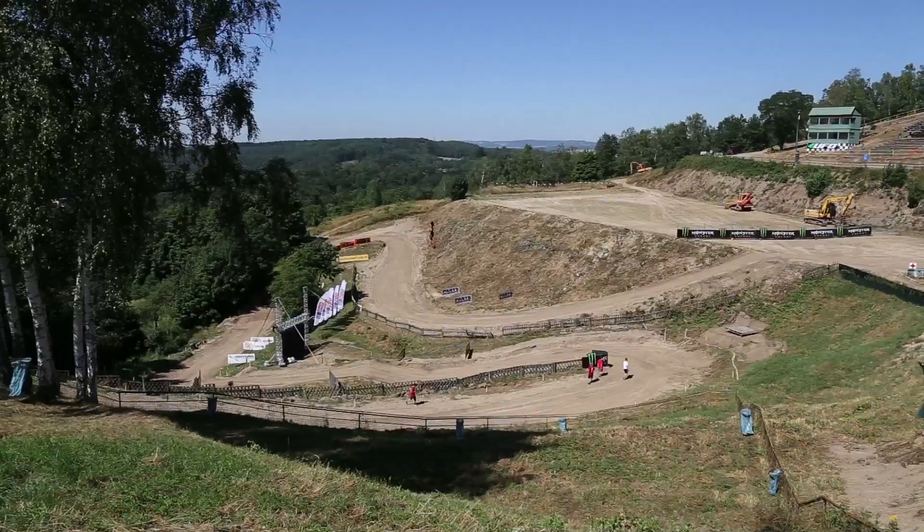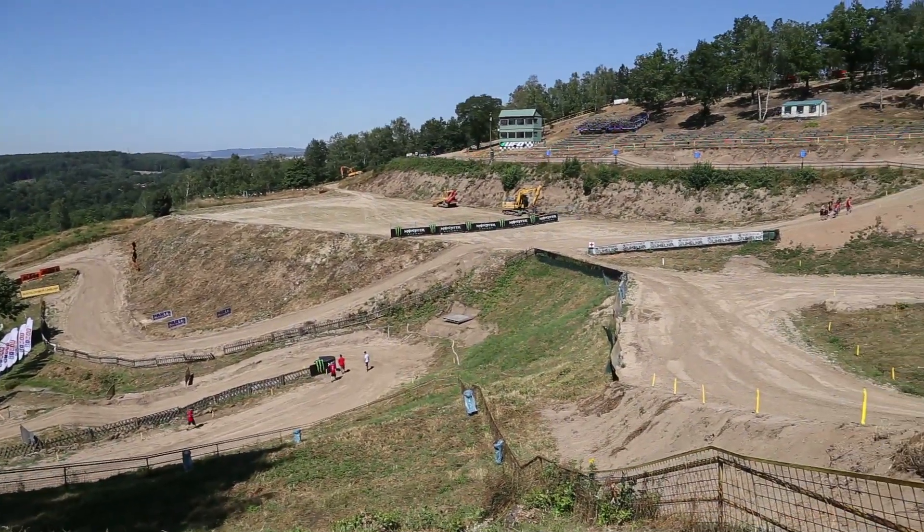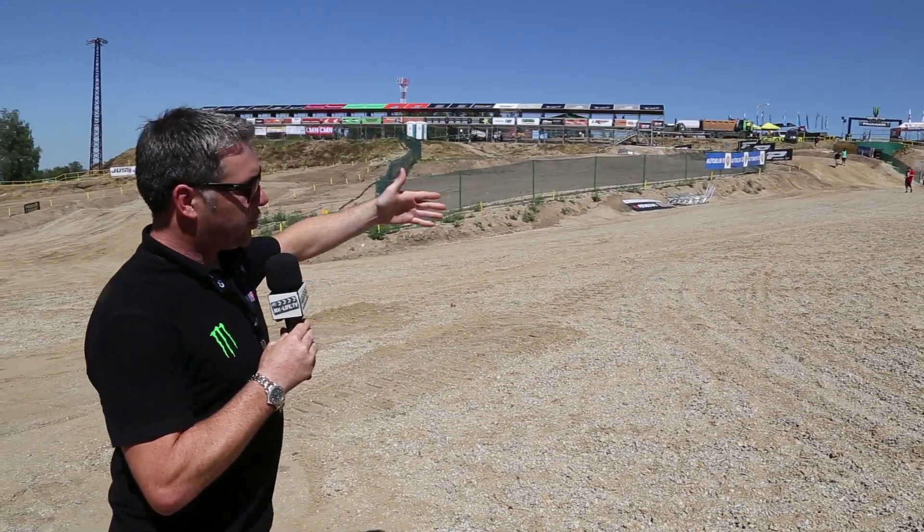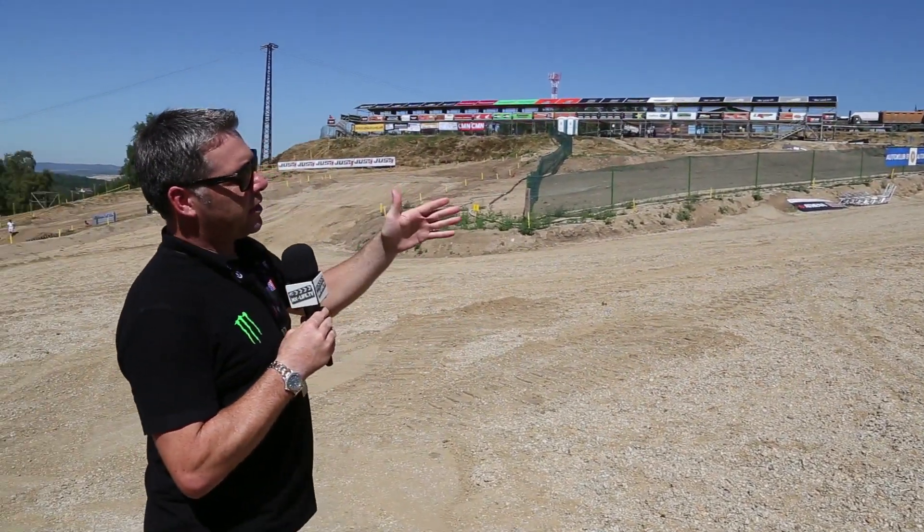Down on the start straight here at Loket, and as you might be able to tell, it's been repositioned from the bottom end of the circuit right the way to the top end, just behind pit lane. The old start straight was about 120 to 130 metres long into an uphill left. This time though it's downhill, and it's still pretty wide, made wider by the addition of where the riders rejoin the track at the end of the lap. But in terms of the start straight itself,